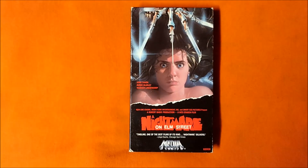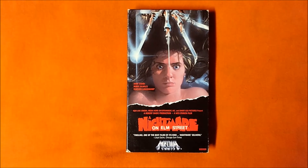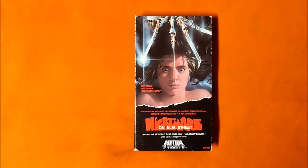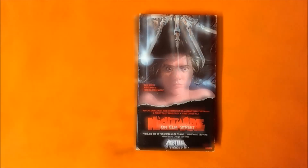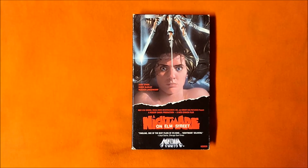This here, as you can see, is my media VHS release of A Nightmare on Elm Street. While Tina's death scene is undeniably iconic, I wouldn't necessarily agree that it's the scariest movie moment in the film. I personally find Nancy's dream sequences scarier.